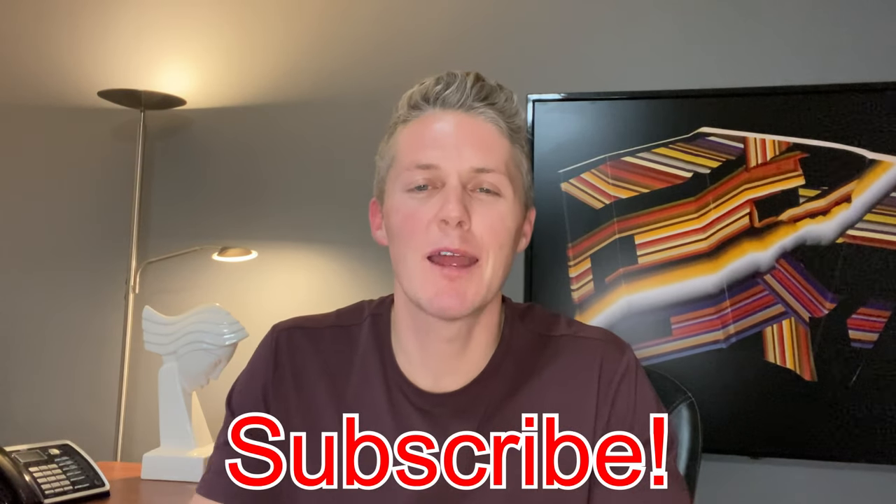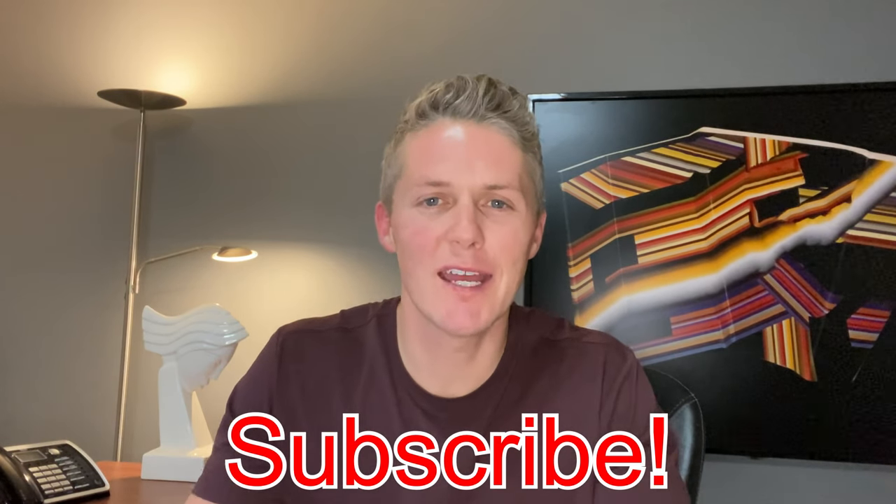I've got about a thousand video ideas floating around in my head all about manufactured homes, so make sure you hit the subscribe button because I've barely scratched the surface. That's all I've got for today — thanks for watching, we'll see you in the next one.